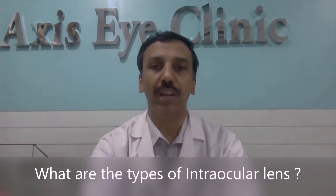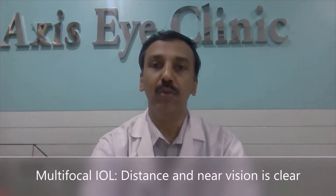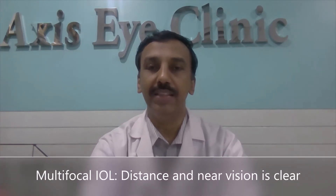What are the types of intraocular lens? When the opaque natural lens is removed, an artificial intraocular lens is placed in the eye. Monofocal intraocular lens: in this lens, the distance vision is clear. Multifocal intraocular lens: in this lens, both the distance and the near vision is clear.